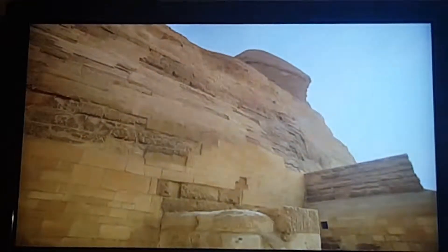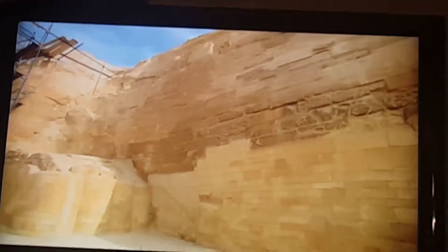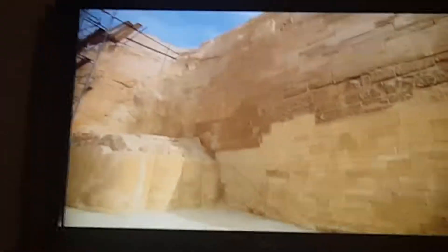The blocks put there by Egyptians, Greeks, and Romans were to protect and conceal the Sphinx's deteriorating body, especially the more vulnerable parts carved from soft limestone.